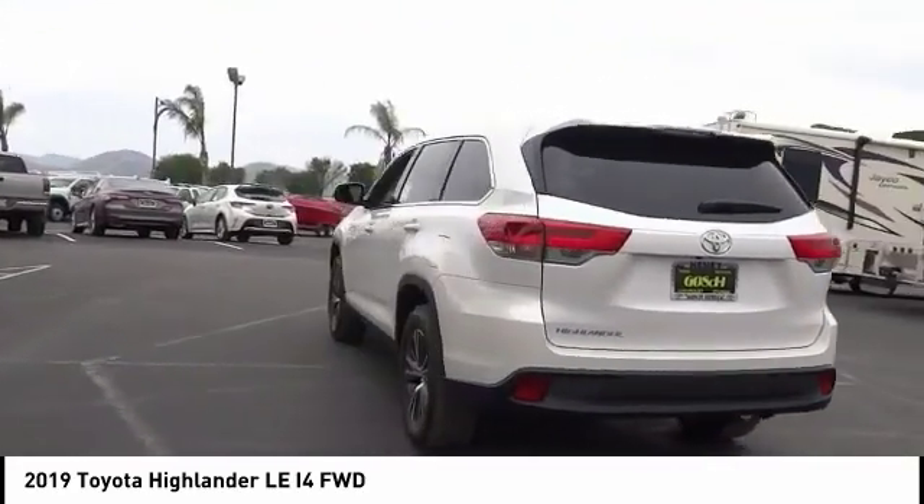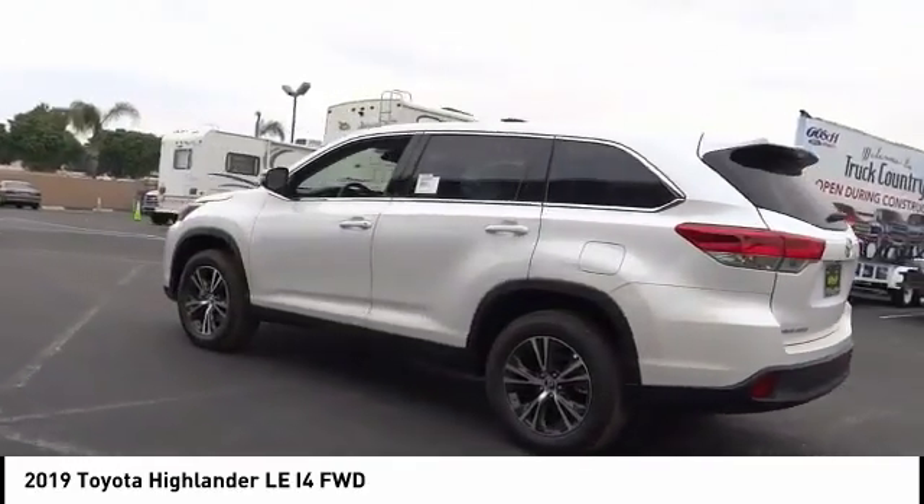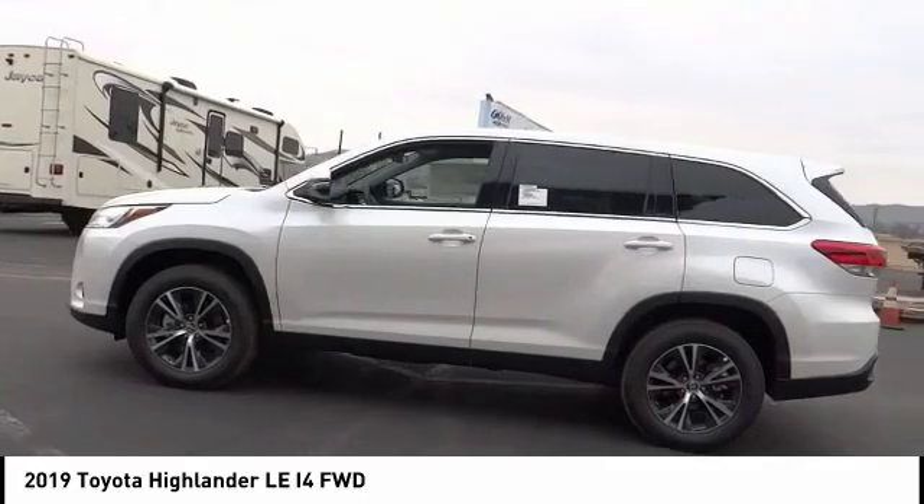A 2010 top safety pick, the Highlander is where substance meets style, and is priced below $35,000.